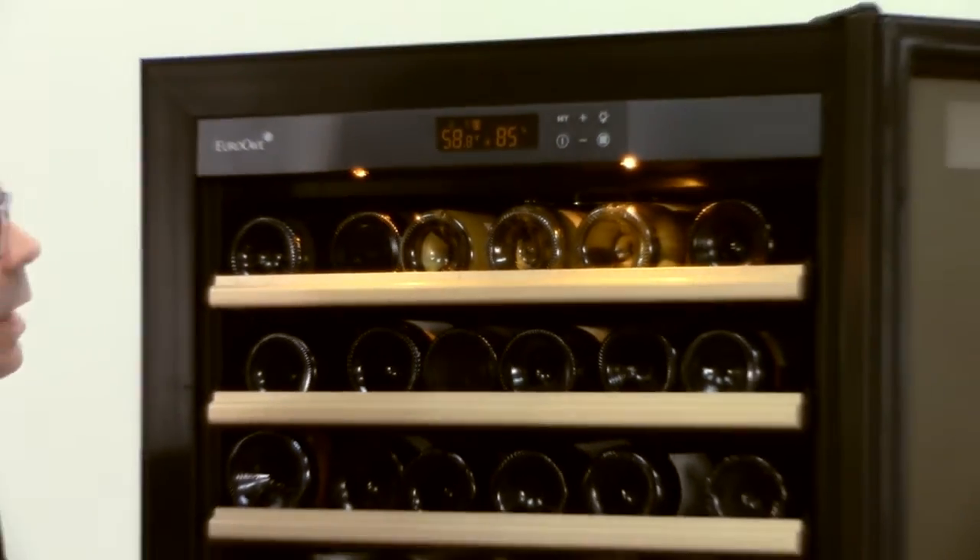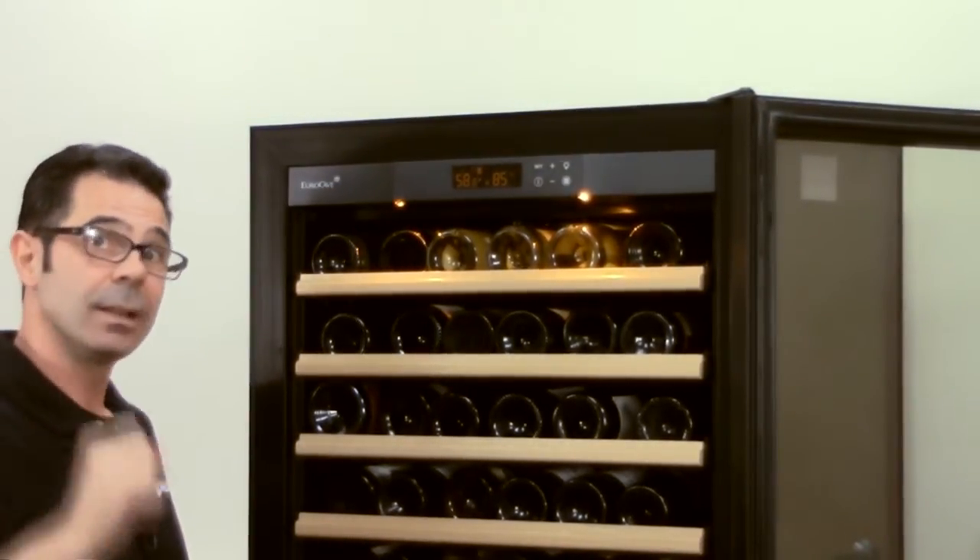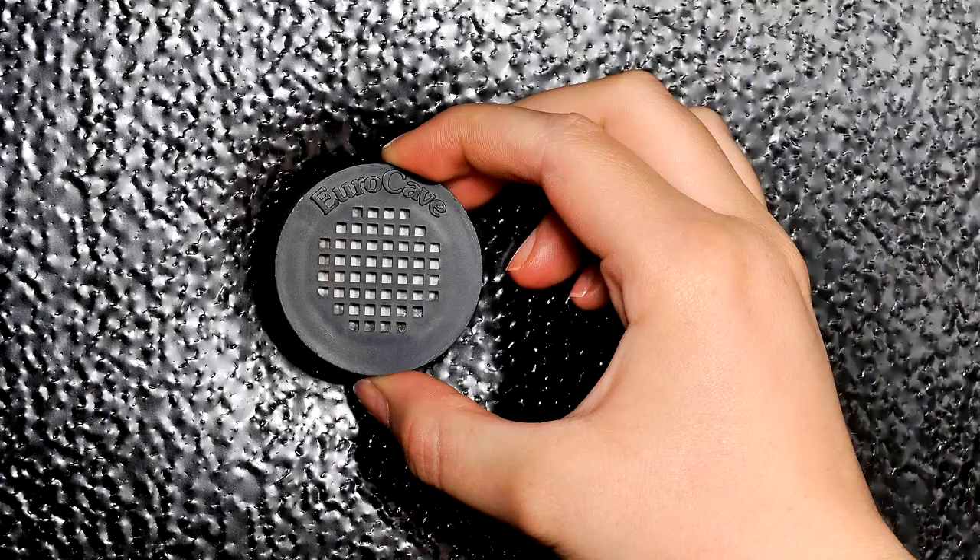It also has the hygrometer, which is going to give you a humidity readout and let you know when to change that charcoal filter, usually about a year or so.